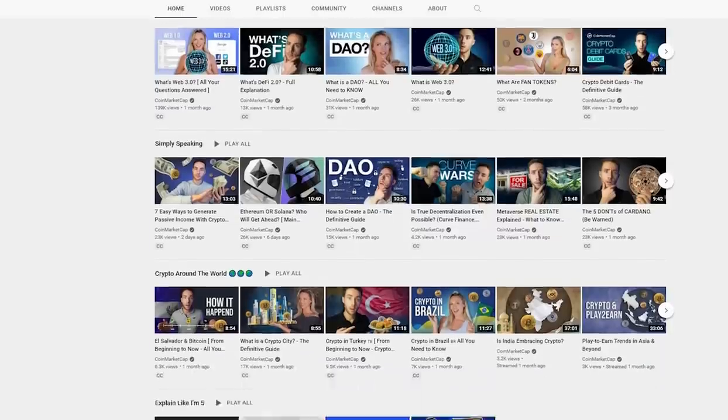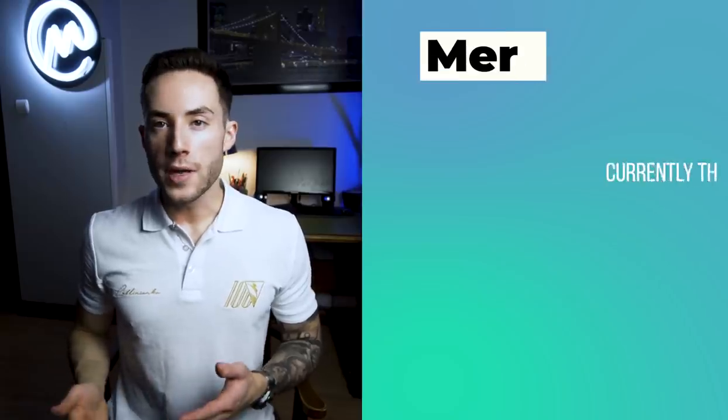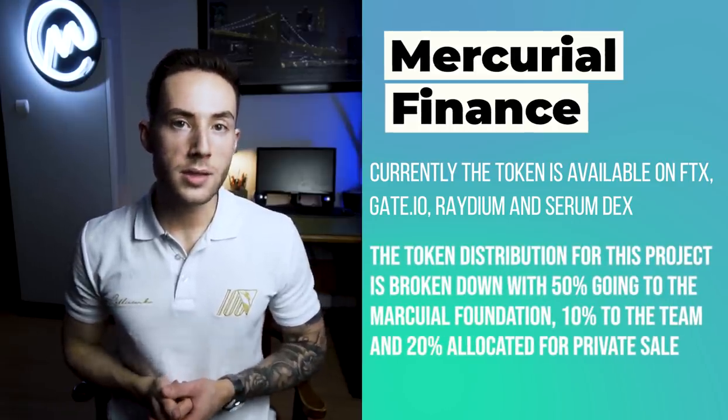Number 10: Mercurial Finance. This project was the first Solana-based project focusing on stablecoin trading. The platform received a starting investment of $100,000 from DeFi Alliance, an industry accelerator. Mercurial Finance currently has 62.57 million in total value locked. The token is available on FTX, Gate.io, Raydium, and Serum DEX. Token distribution is broken down with 50% going to the Mercurial Foundation, 10% to the team, and 20% allocated for private sale.